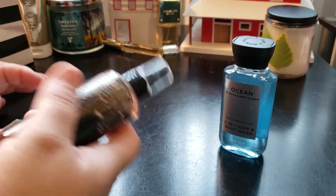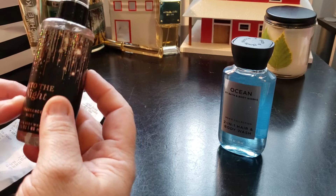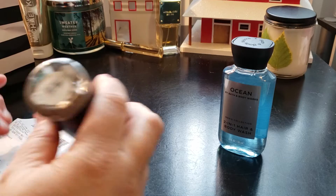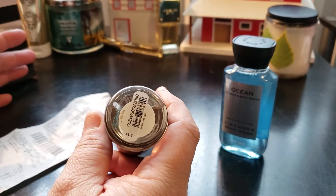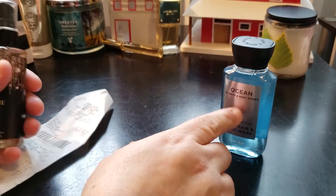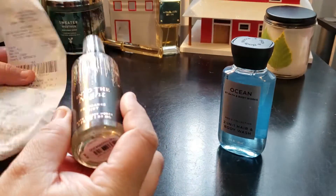He wanted that one, and then I picked up one for myself — it's called Into the Night Fragrance Mist, and this one was $6.50. Anything under $6 was free, so because this was only 50 cents over, they gave me that one for free. So technically this would have been my free item and I just had to pay 50 cents.